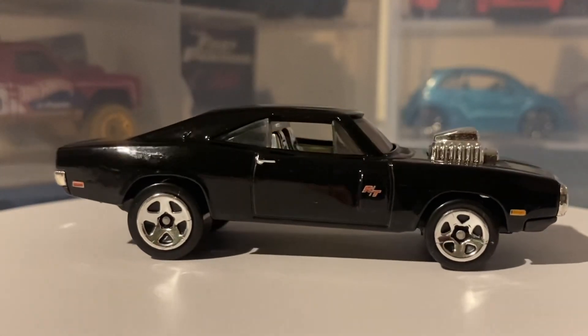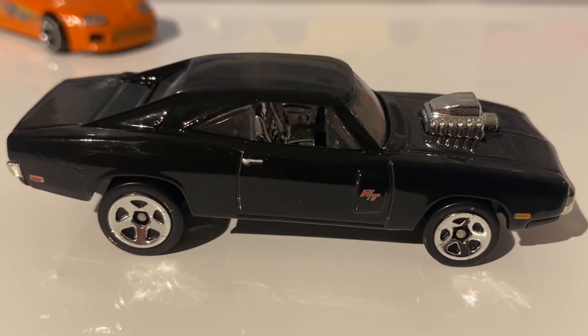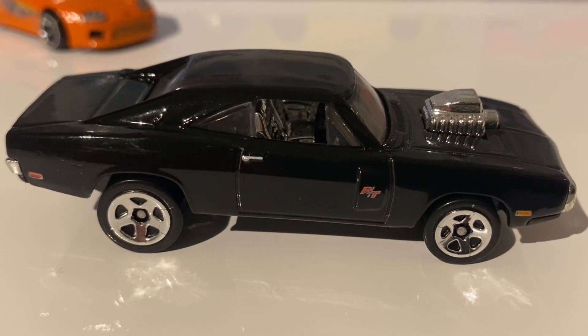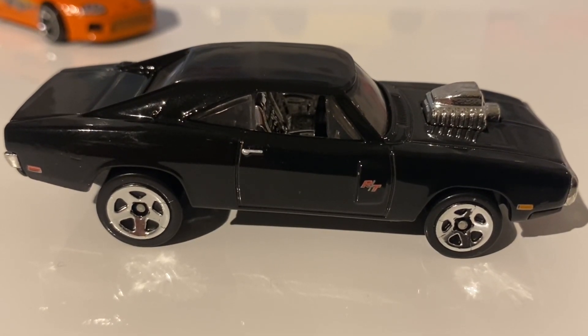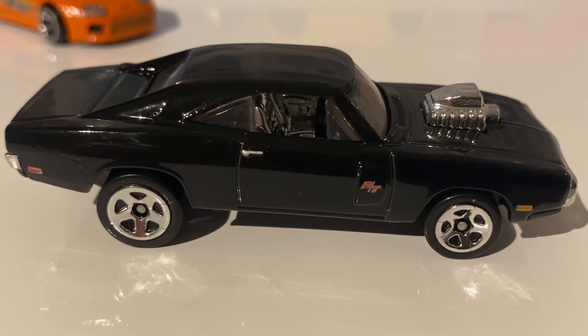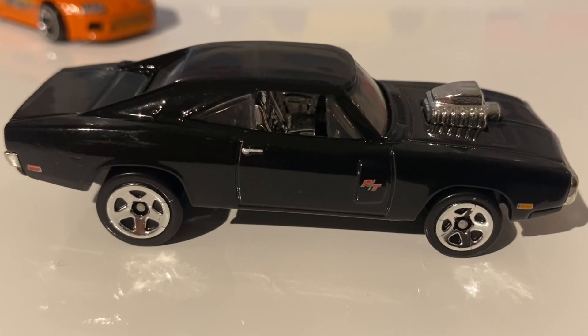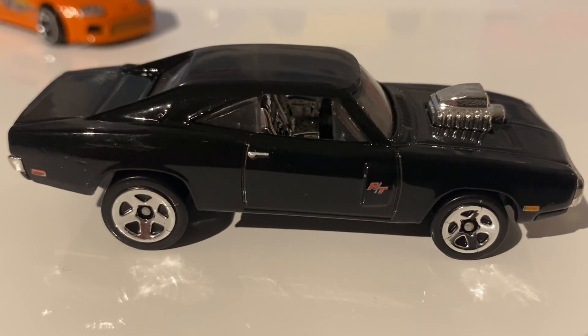Now let's get into the actual showcase of this thing, starting with the side profile. The car is rolling on five-spoke muscle wheels done in chrome. The rear wheels are actually much larger than the front wheels — I quite like the look of that on this car because it is a muscle car and it does give that real muscle look. On a lot of other cars it can look a bit childish, but I do think it works nicely with this casting.